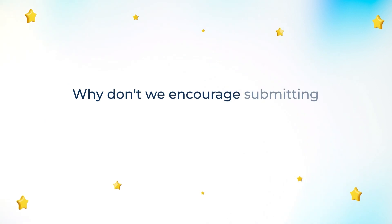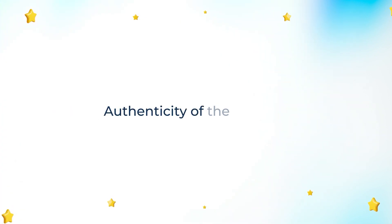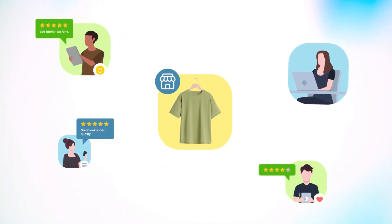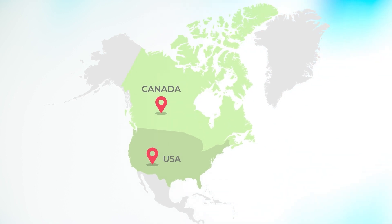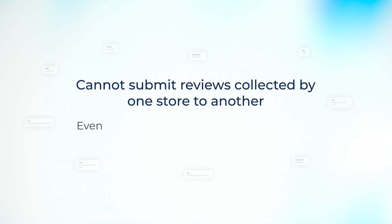Why don't we encourage submitting product reviews syndicated from other sources? Google has a very strict product rating submission policy when it comes to the authenticity of reviews. The official program requirement is that you need to submit reviews collected by your own store only. If you own multiple stores selling the same products in different geographies, you cannot submit reviews collected by one store to another.